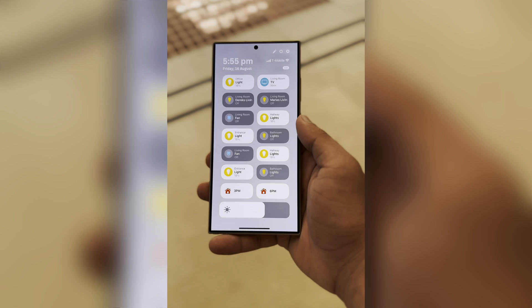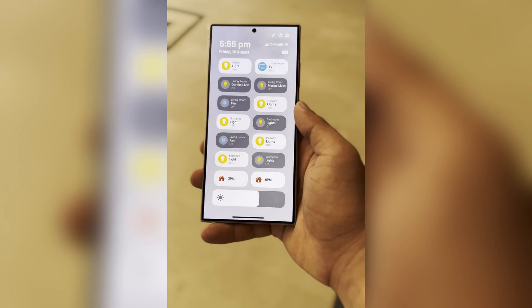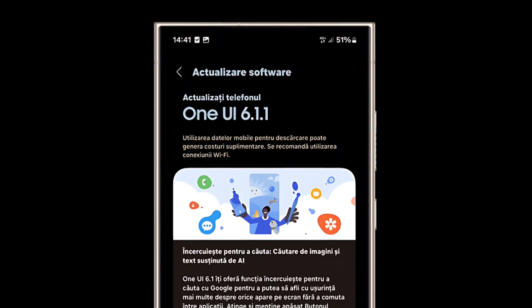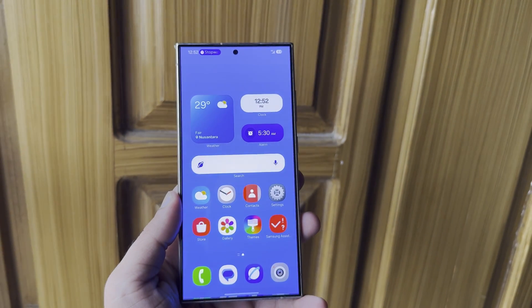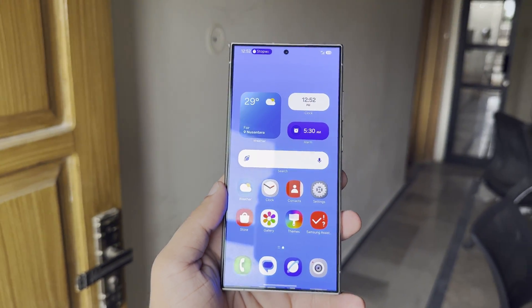Even with all the mixed signals, a September launch for the One UI 7 beta still seems possible. It's also likely that Samsung will start rolling out One UI 6.1.1 soon, though it hasn't happened yet. For now, it's best to take the latest rumors with a grain of salt until Samsung provides more clear and official information.